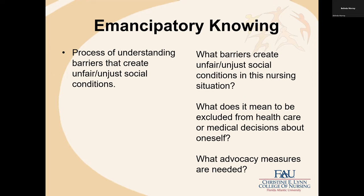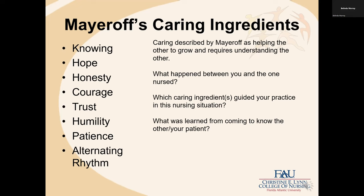Emancipatory nursing is receiving a lot of attention right now, in addition to socio-political knowing. It is the process of understanding barriers that create unfair or unjust social conditions. Questions include: what barriers create unfair and unjust social conditions for this nursing situation? What does it mean to be excluded from healthcare or medical decisions? And what advocacy measures are needed — in the moment with this individual, or on a larger local, national, federal, or global level to remove barriers? It's also important to know what access and strengths exist, and what can be built upon.